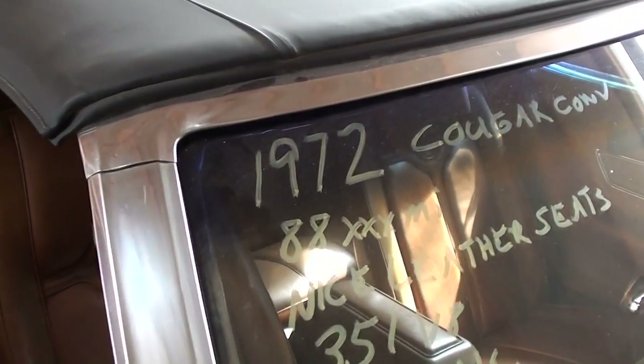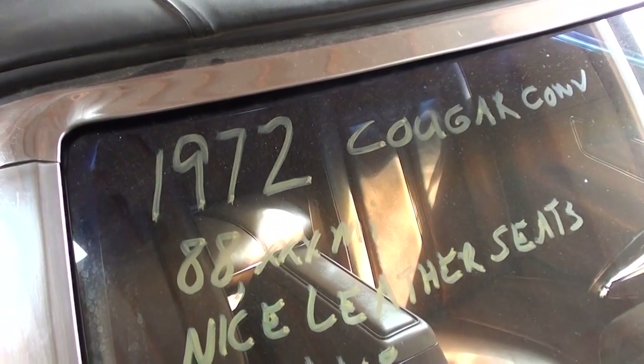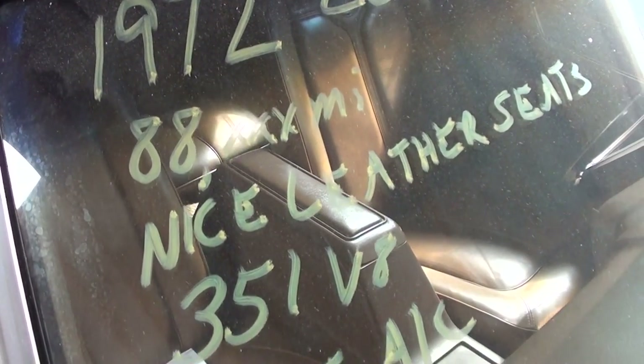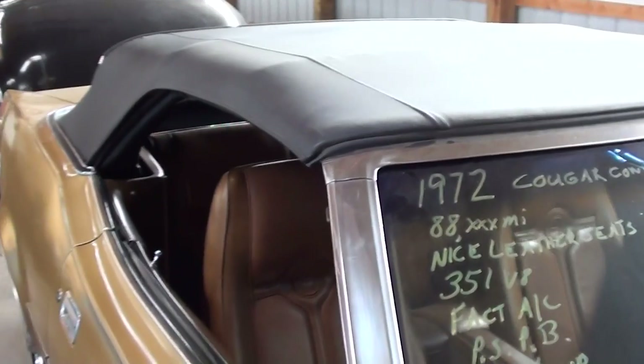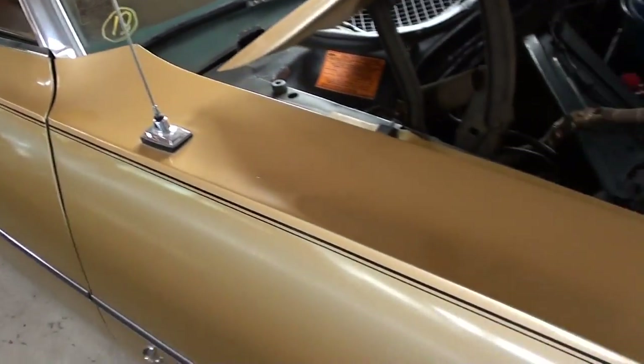Once again it's a 1972 Mercury Cougar XR7 with 88,000 original miles. They say it runs good — just a car you don't see all the time and definitely well preserved. Pretty sharp looking example. Hopefully you found that one interesting. I'm going to keep looking around and see what else they have. See you later.